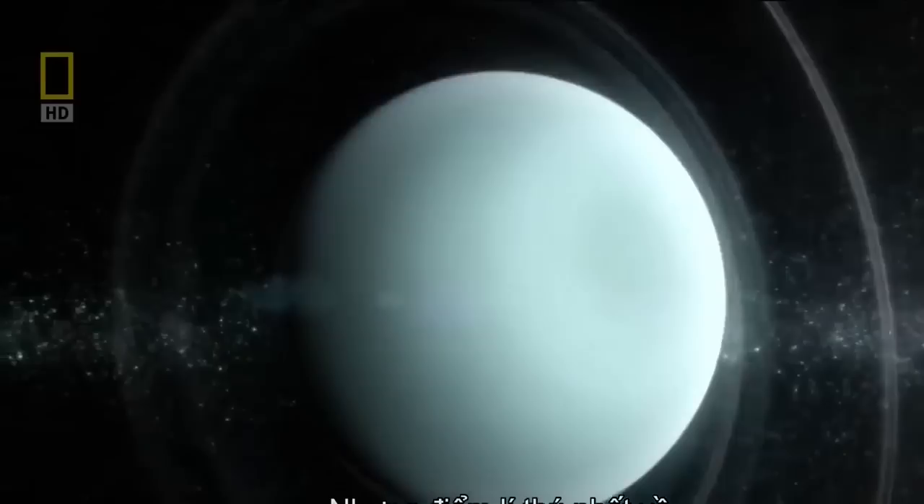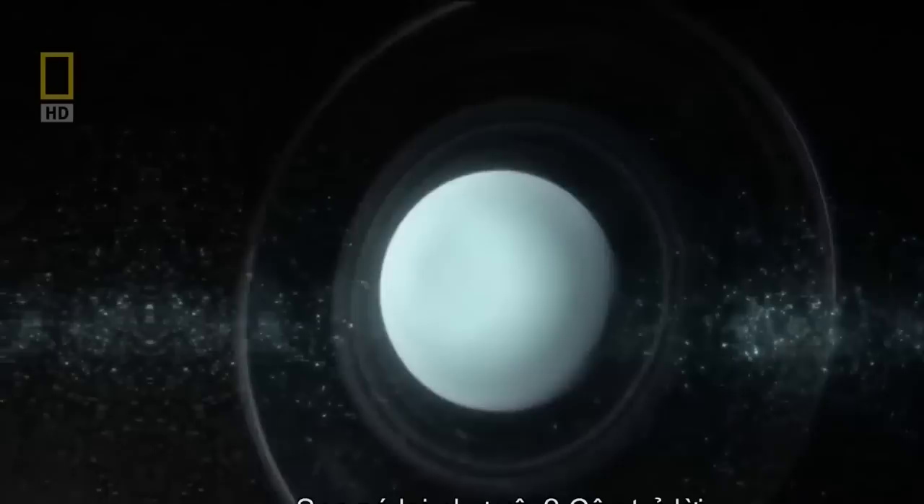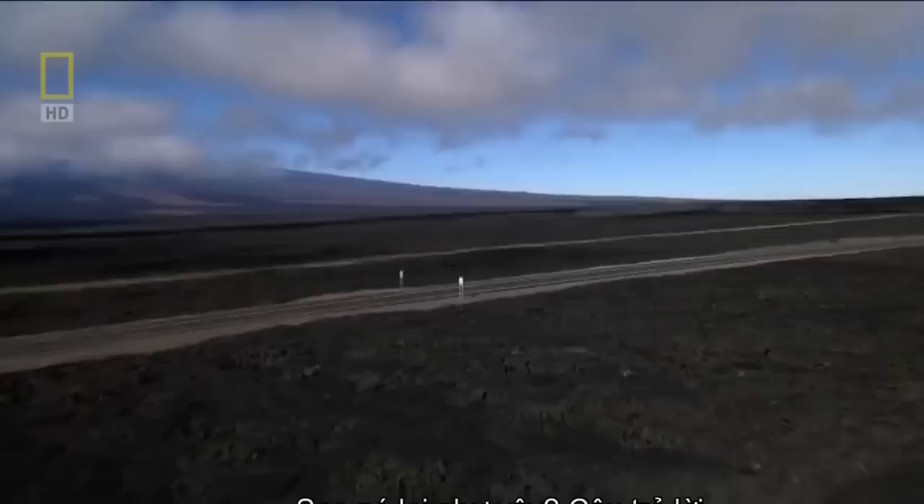Uranus's most striking feature is its lopsided tilt. It's the only planet in the solar system to orbit on its side, resembling a giant bullseye. How did it end up this way? The answer may surprise you.